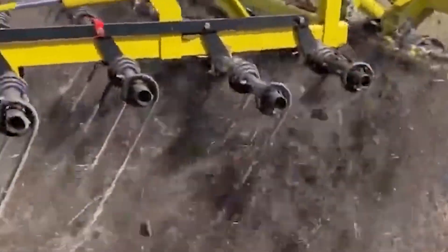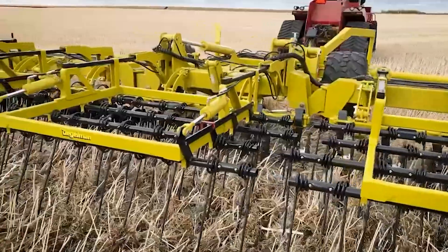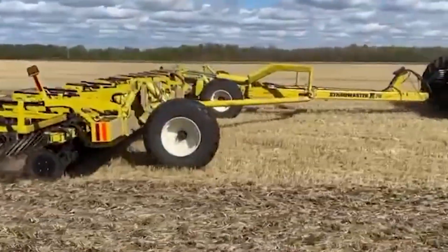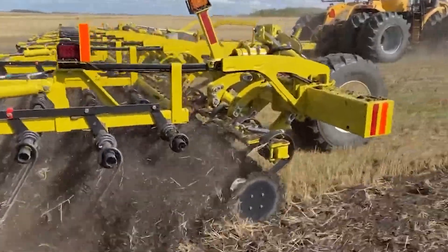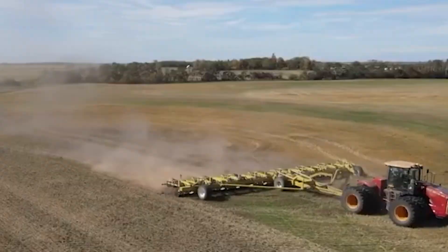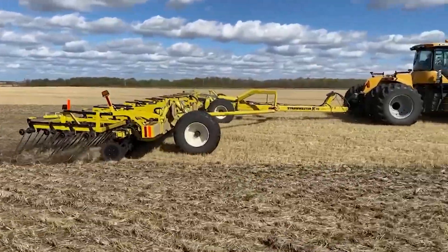There's more to the Strawmaster X than just muscle. It incorporates intelligent design elements for precise control over your agricultural operations. With adjustable disc angles and disc-on-command technology, you have precise control. This harrow doesn't just muscle through the land — it adapts on the fly, raising and lowering individual discs to maximize efficiency and minimize wear. It also features hydraulically folding capabilities.